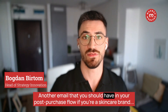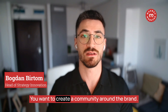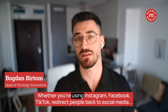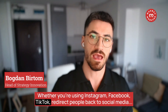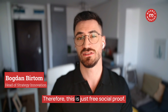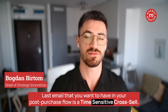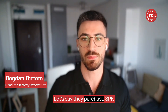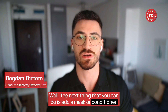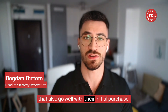Another email to include for a skincare brand is a social media gathering email. You want to create a community around the brand and have people share their results. Introduce people to your social media — Instagram, Facebook, TikTok — redirect them there, tell them about it, and encourage them to tag you. This is essentially free social proof. The last email is a time-sensitive cross-sell: if they purchased SPF, introduce them to a mask or conditioner, and make sure you present products that go well with their initial purchase.